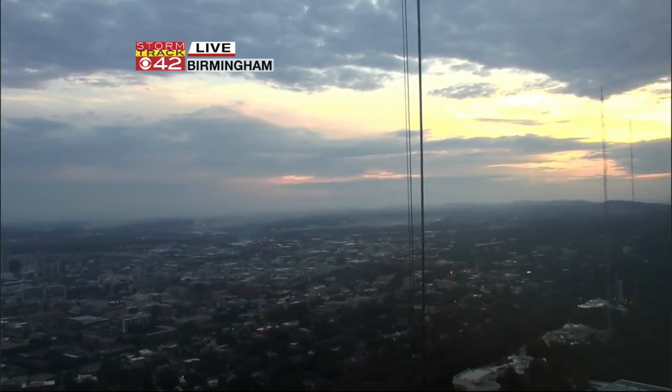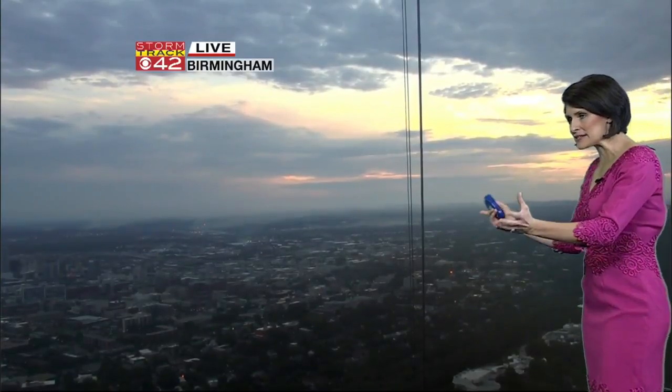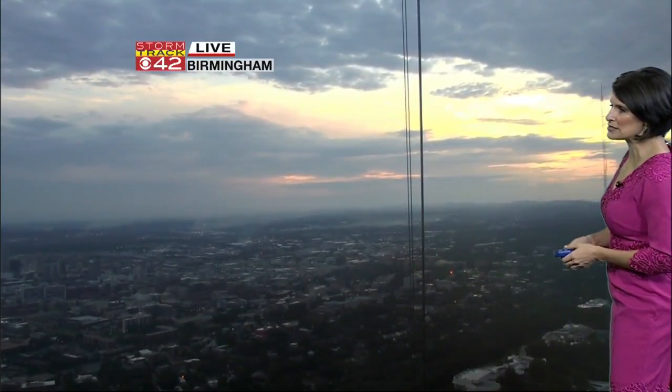Severe weather is not necessarily what we'll be dealing with today. It's just that with some morning sunshine, it may be a little deceiving, and I don't want anyone to be surprised with those afternoon storms — it could be packing a bit of a punch. The dynamics in the atmosphere are just a little different than our normal thunderstorms that we see during the summertime.